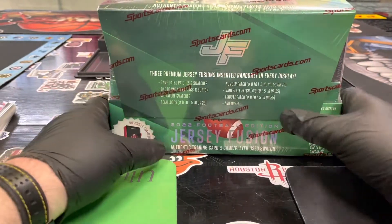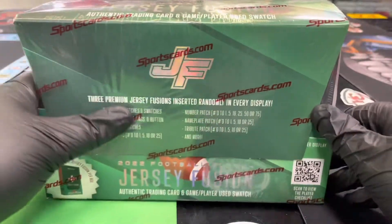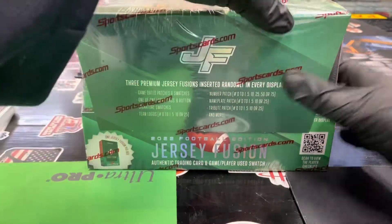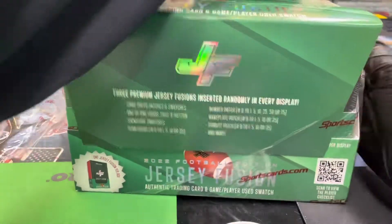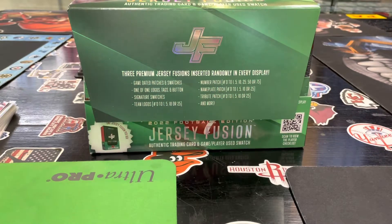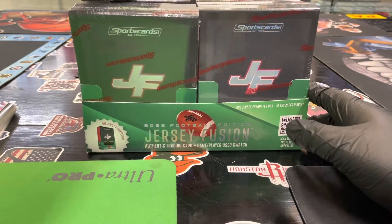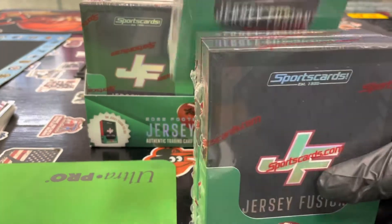Alright guys, here we go — Jersey Fusion football, brand new product. They actually debuted this at the Beckett Summit. We're going to do four boxes, so we're going to cut this case open. The case contains 10, and we're going to pick at random four of these to show you what the football product is going to look like. I'm basically going to do just those two and those two.